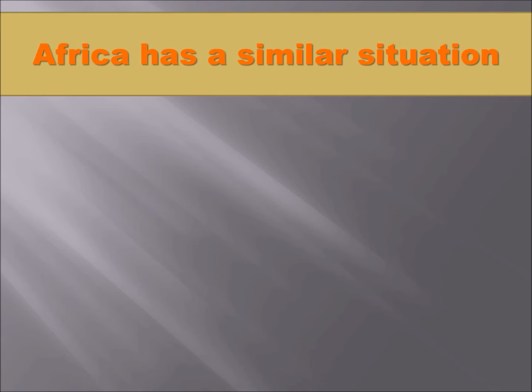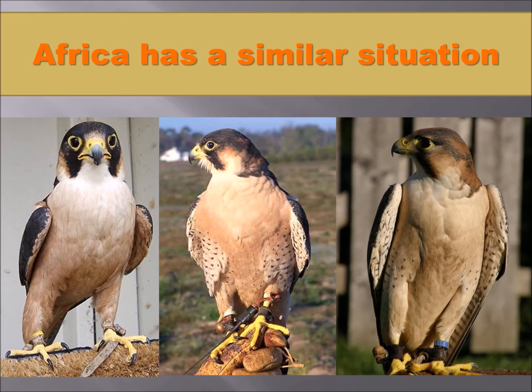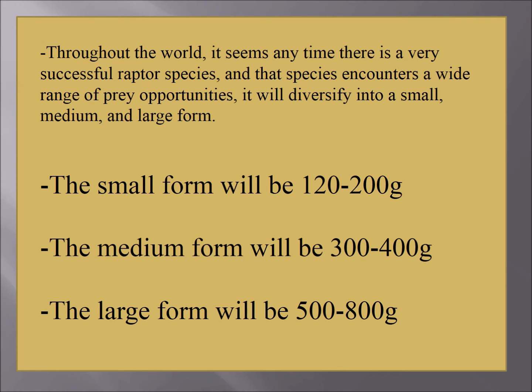Each one is like a scaled-down version of the next in size. Africa has a similar situation at about the same latitude — you have the taita falcon, the barbary falcon, and the red-naped shaheen falcon. They all look about the same, just a step up from each other in size. Throughout the world, it seems, anytime there is a very successful raptor species and that species encounters a wide range of prey opportunities, it will diversify into a small, medium, and large form. The small form will usually be 120 to 200 grams, the medium form 300 to 400 grams, and the large form 500 to 800 grams.